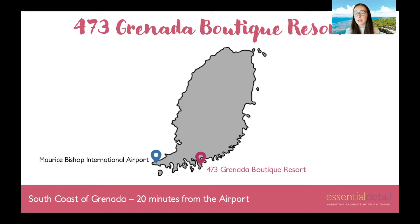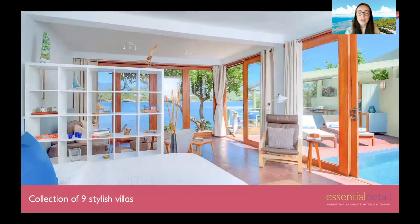The most popular routes are to fly directly with either British Airways or Virgin Atlantic from London to the main airport on island. The resort is made up of just nine stylish villas — it's a concierge-style property that combines the privacy of a villa holiday with the quality, service and amenities of a hotel. It's the best of both worlds here.